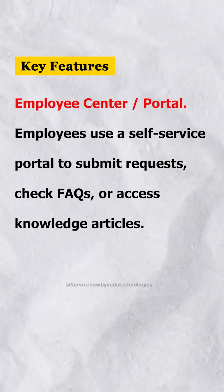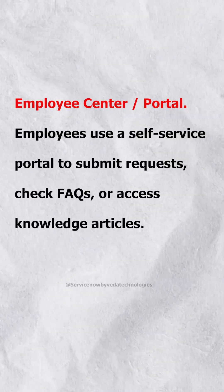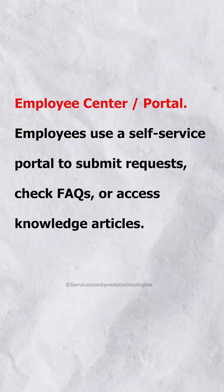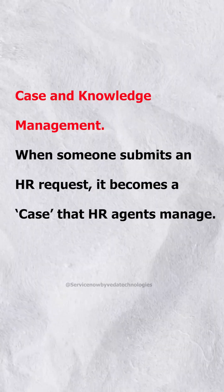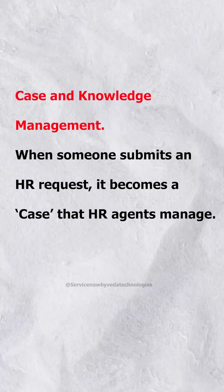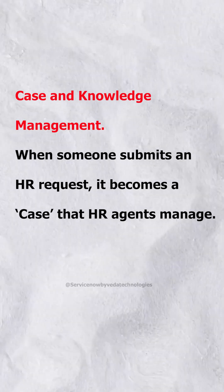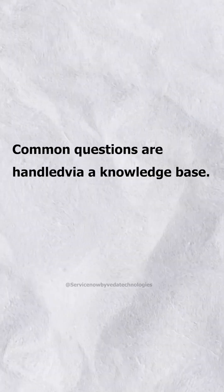Key Feature: Employee Center slash Portal. Employees use a self-service portal to submit requests, check FAQs, or access knowledge articles. Case and Knowledge Management: when someone submits an HR request, it becomes a case that HR agents manage. Common questions are handled via a knowledge base.